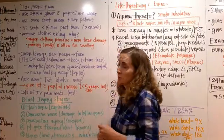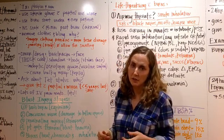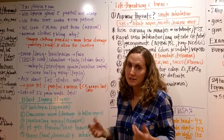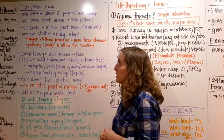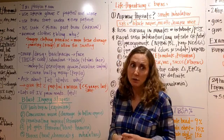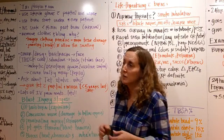When treating burns, we want to use sterile gloves for partial thickness and worse — basically anything that's blistered and then ruptured — because that skin underneath hasn't seen the light of day and should stay sterile so we don't cause infection. You might need to use a burn sheet, depending on how extensive the burns are, placed under and over the patient to keep them covered and sterile.